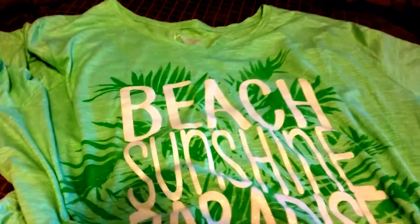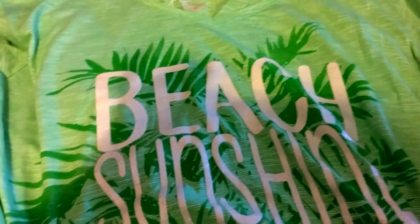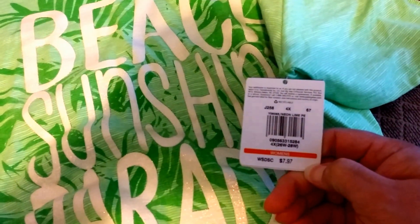First of all, I grabbed this shirt here. It's a very pretty color. Let me spread it out so you can see it — it's short sleeves. It is a v-neck. It's got 'beach, sunshine, and paradise' on it. It's a very pretty green color. This shirt here was only $7.97.